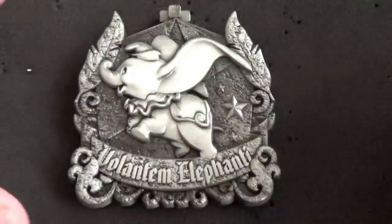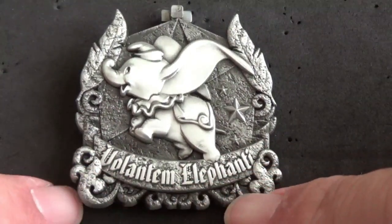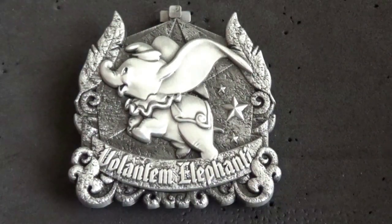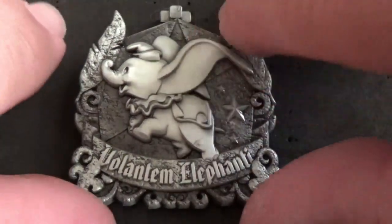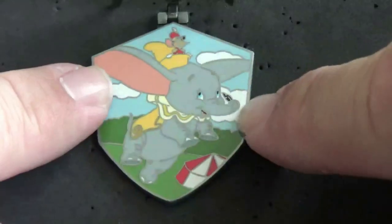Here's that Dumbo Crests of the Kingdom pin. There's something here in Latin — 'volantum elefante' — which if I remember my Latin means 'beware of the exploding elephants'... probably not. I like how it's a pewter color on the outside and then you open it up and boom, it's color. Very cool little pin.